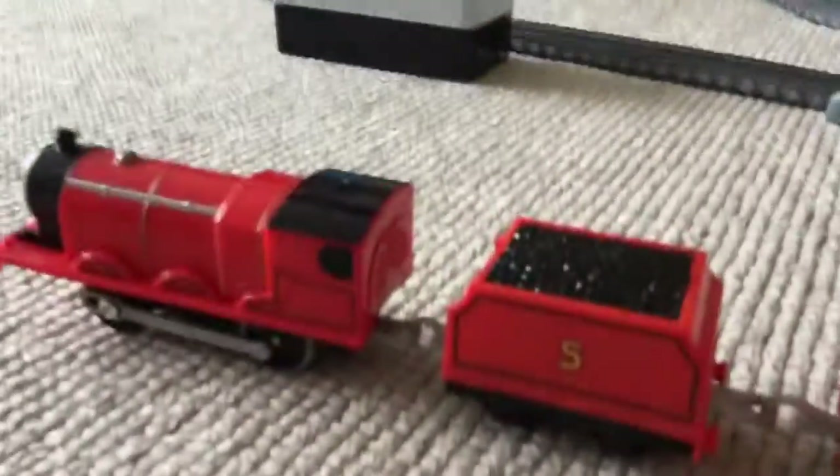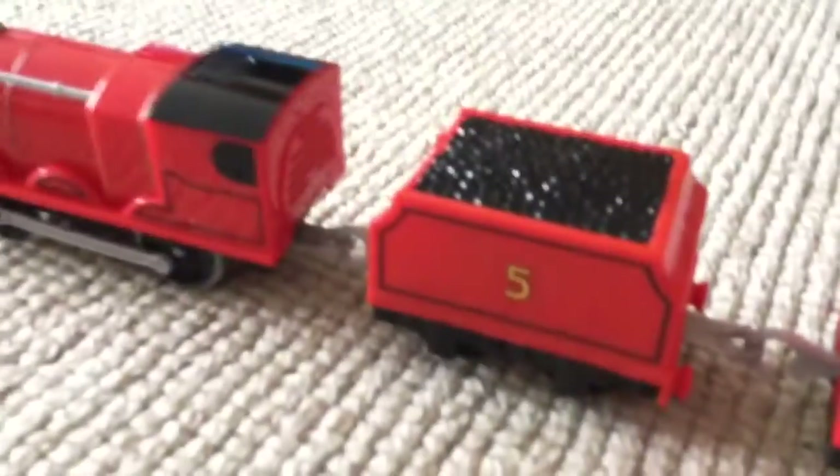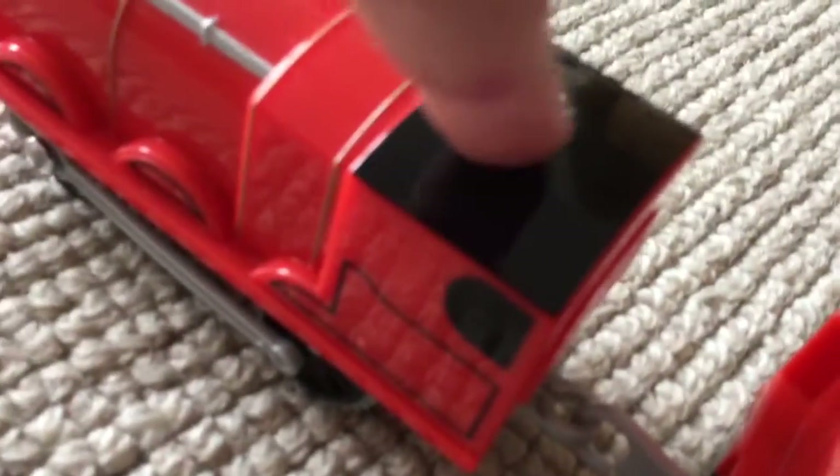Hello everyone, this is Train Bridge 6. We've got my new Track Master Talking James, and we have got 10 pieces of cargo to see how much he can pull. I think he can pull this easily. A Track Master maximum is four, but two engines can pull five. James says he's no slow coach - here he is pulling the loads.